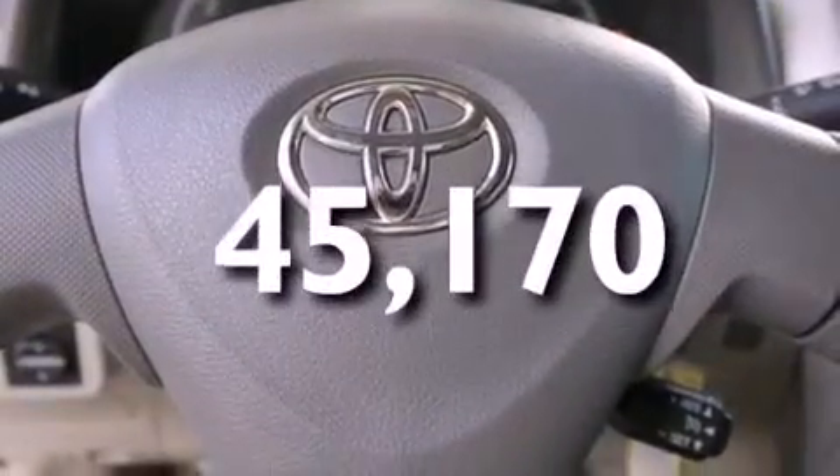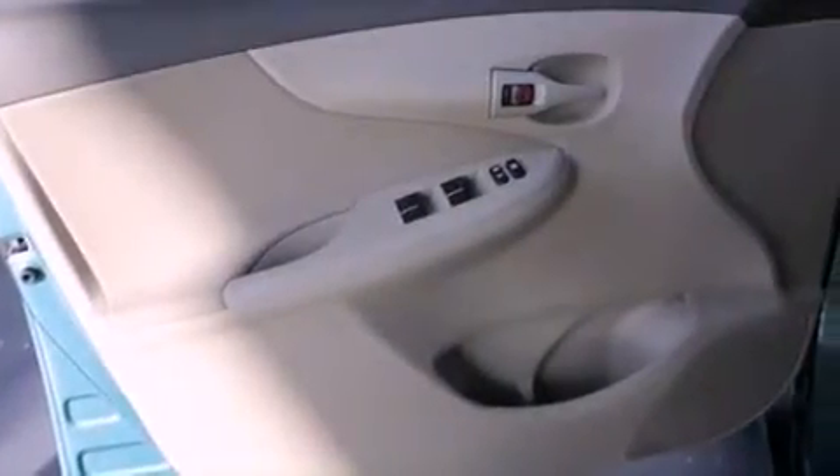With an EPA estimated rating of 35 miles per gallon on the highway, more money will stay in your pocket rather than pour into the fuel tank.